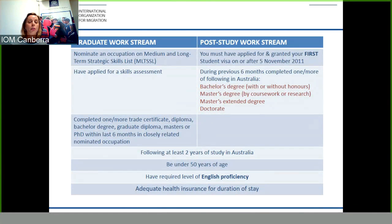The Temporary Graduate Visa Subclass 485 has two streams: the Graduate Work Stream and the Post Study Work Stream. The Graduate Work Stream requires an applicant to nominate an occupation and undertake a skills assessment for that nominated occupation based on their previous study qualifications. The Post Study Work Stream requires you to have applied and been granted your first student visa on or after the 5th of November 2011, and to have completed only a bachelor's, master's, or a doctorate — with no occupational requirements.